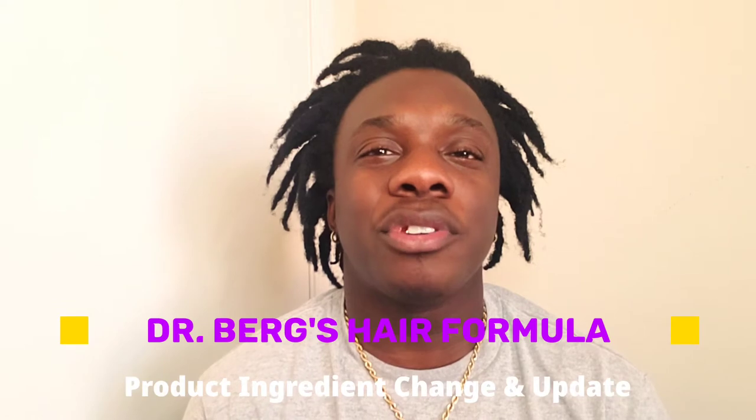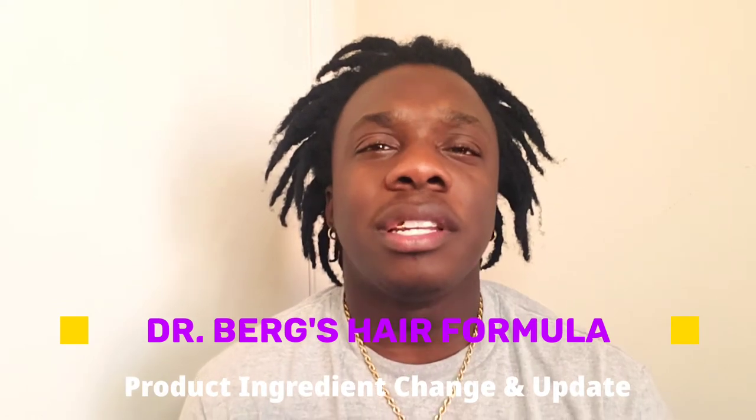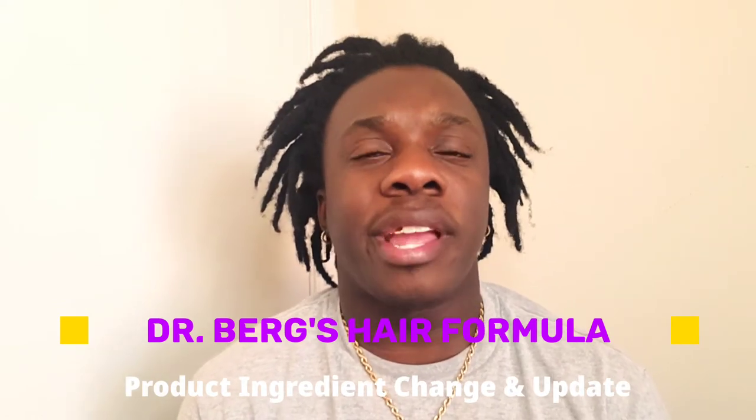But why, Dr. Bird? Why, Dr. Bird? Why? So, like you've seen in the title, this video is pertaining to Dr. Bird's hair formula — the Dr. Bird hair formula ingredient change and updates. So I will be going over that in the video. And guys, before we begin, please stay to the end of the video to get all of the details that I'm going to provide you throughout this entire video.